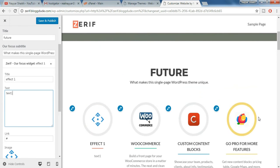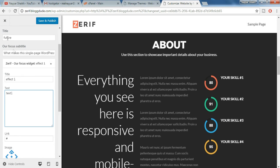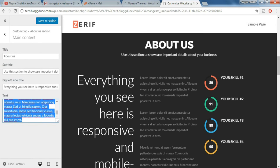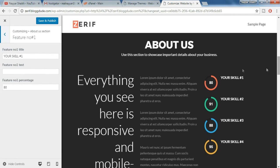Similarly you can change all the images and everything. Now there is the about section — come back to the about section, go to main content, and it says 'about'. Let's change it to 'about us' — as you can see the changes have taken place. You can also change the text content here. You can also change the skill numbers — click on feature number one, and it says 'your skill number one'. Let's change it to just 'skill number one'.